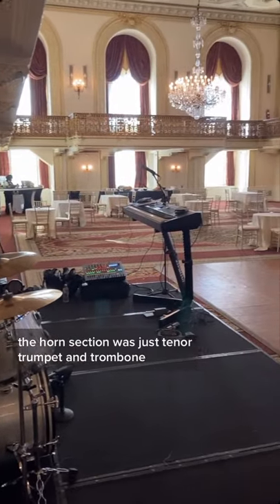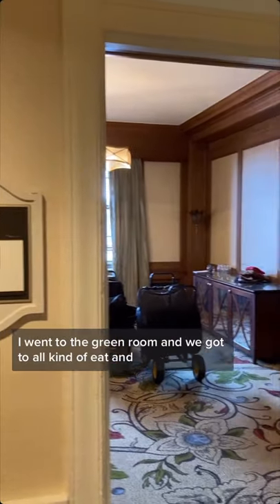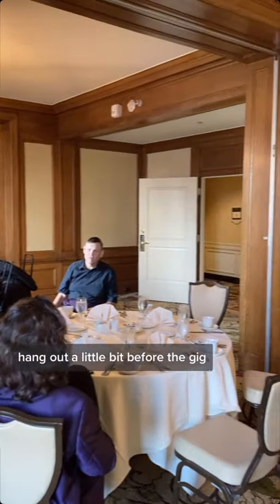This was the view from the stage. The horn section was just tenor, trumpet, and trombone. So after I got warmed up, I went to the green room and we got to all kind of eat and hang out a little bit before the gig.